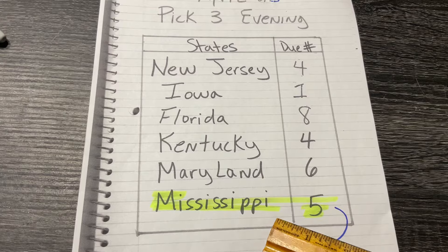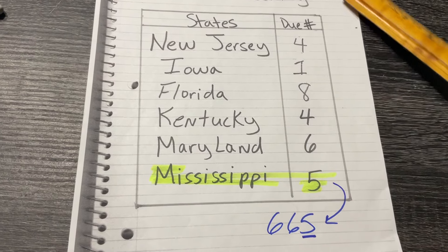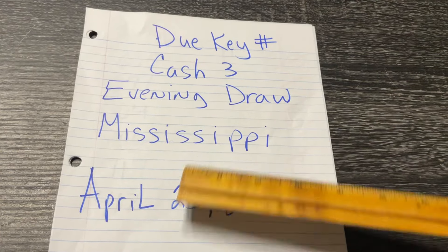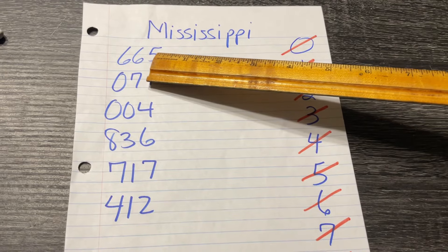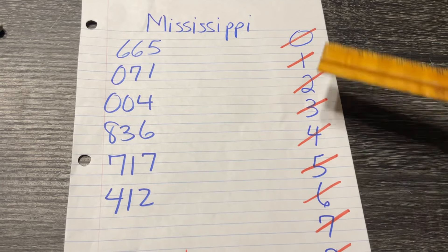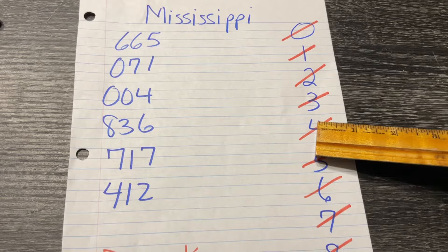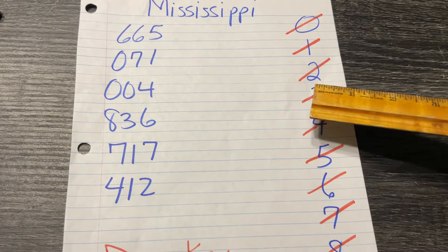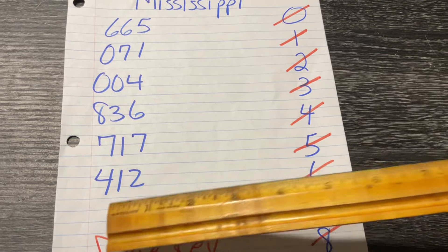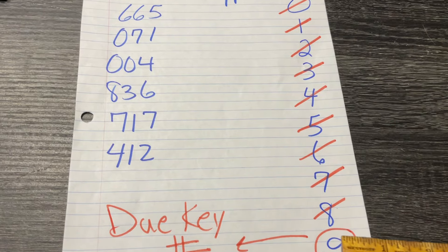Next, on our April 22nd page, which I carried forward to April 23rd, Mississippi is the only one on the list. That due key number 5 fell in 665 — I have it underlined. I'm going to show you how to get the new due key number for Mississippi. We're writing 665 as the last number and going backwards from there. We write 0 through 9 and cross the numbers off. 665 comes off, then 071, 004, 836 — we cross those numbers off. Then we cross off 717. 412 is the last number. So 9 is the only number that has not fallen in the last 6 days in any position, so that becomes our due key number.